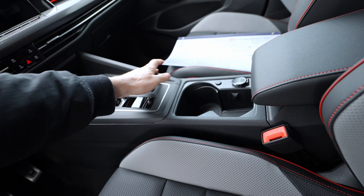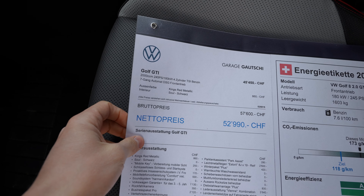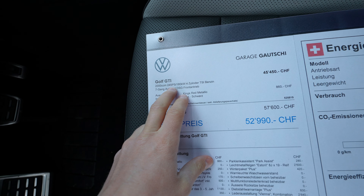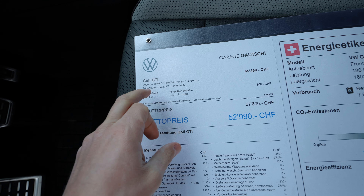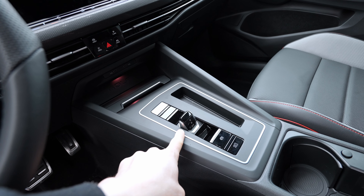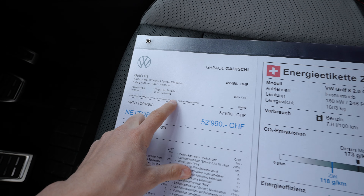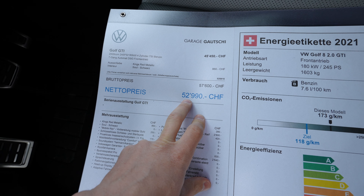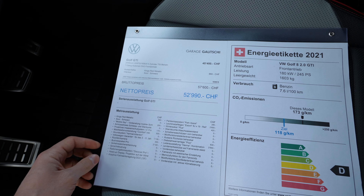Let me go to the technical details quickly. This GTI comes with a 2-liter petrol engine, 245 horsepower, 370 Newton meters of torque, four-cylinder inline engine, and a seven-speed automatic DSG gearbox with shift-by-wire transmission — one of my favorites on the market right now. The color is Kings Red Metallic. The price of the car is 52,900 Swiss francs — I'll add the price in dollars so you can get a better idea.